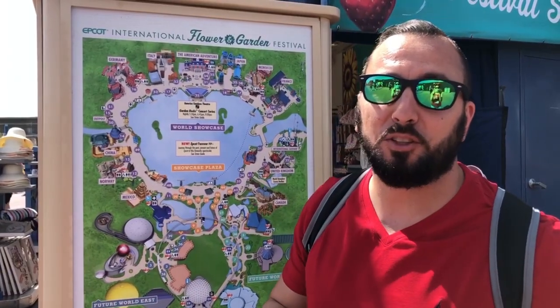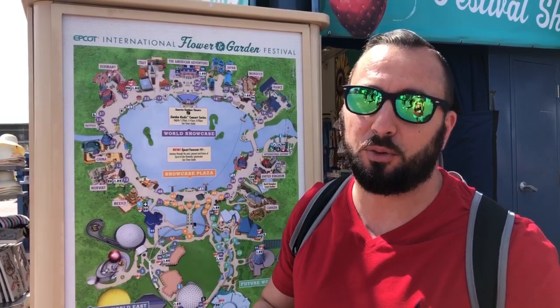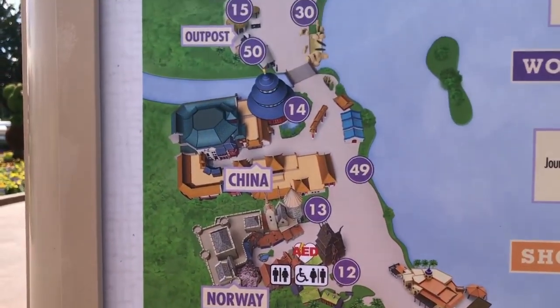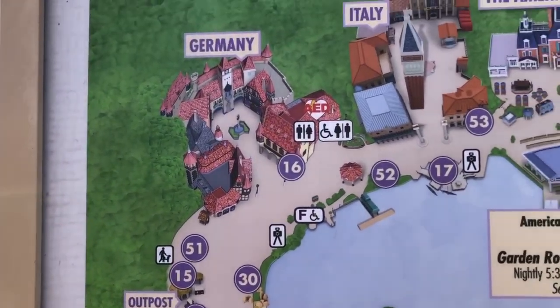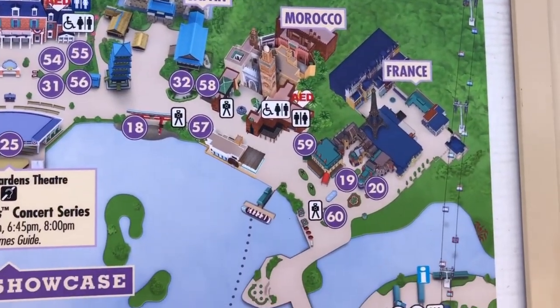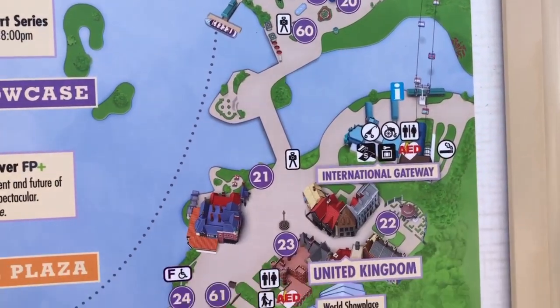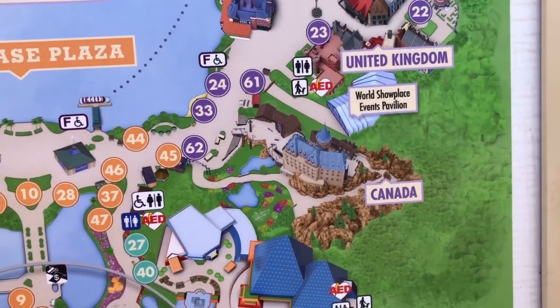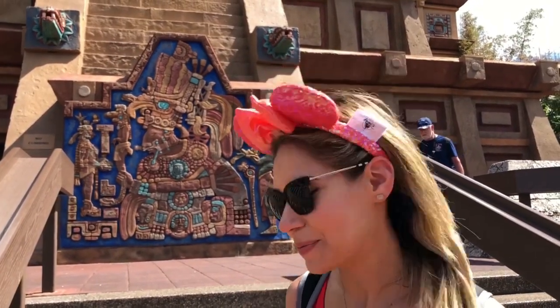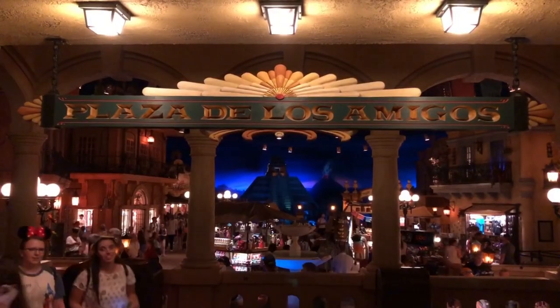We're about to enter the World Showcase — this is where all the different countries are. We're going to start with Mexico and work our way around. First stop, Mexico — we're about to enter the Grand Fiesta Tour, which is a slow boat ride.